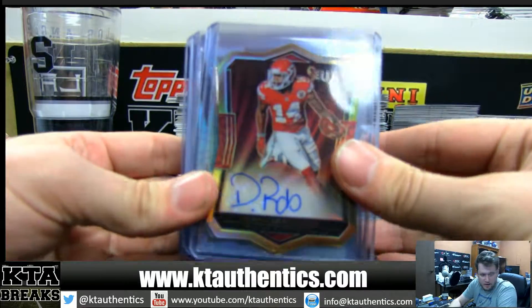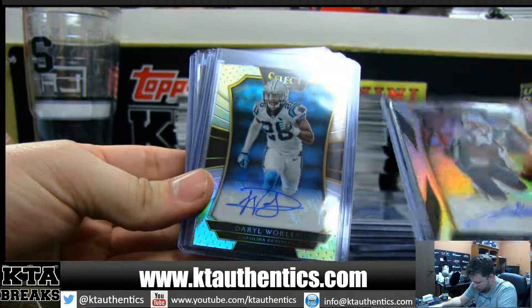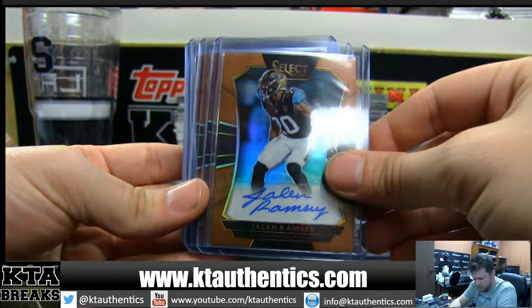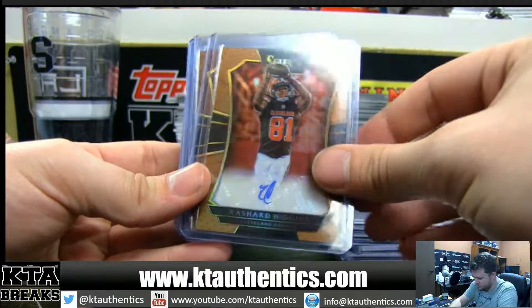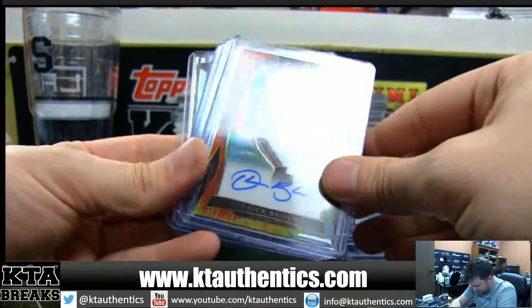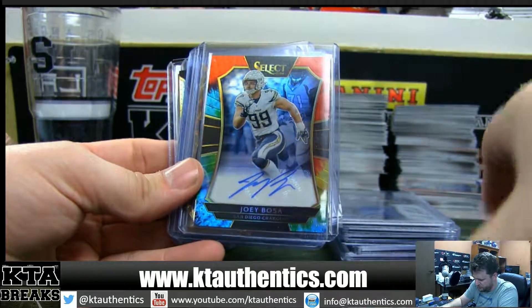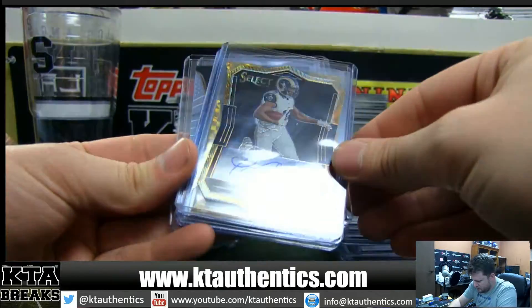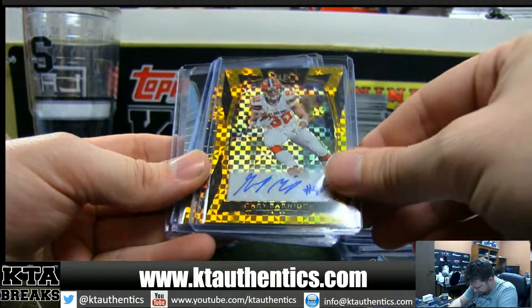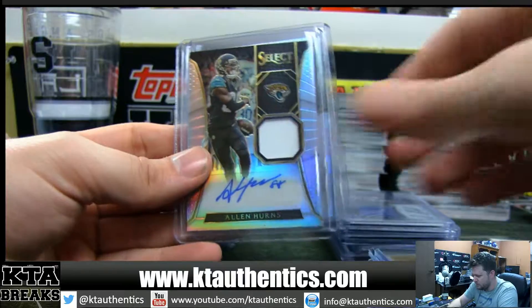Die-cut autographs: D-Rob, Leontay Caro — both die-cuts. James White, Daryl Worley, Kiaris Garrett, Jalen Ramsey copper, two Rashad Higgins coppers, Noah Spence, Derek Brooks tie-dye to 15, Joey Bosa tie-dye, Farrow Cooper gold die-cut to 10, Gary Barnage gold auto to 10, and Thomas Duarte gold auto to 10.